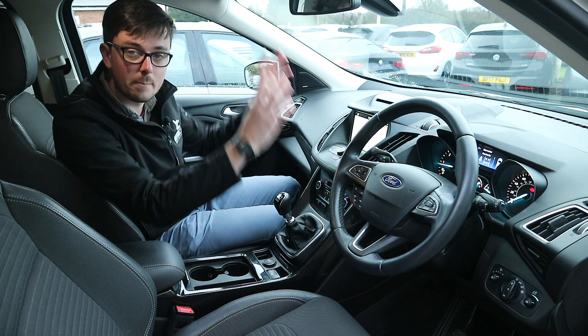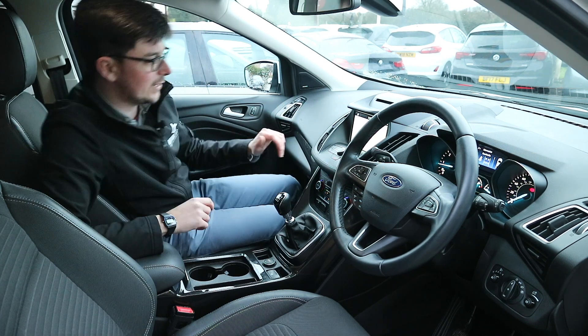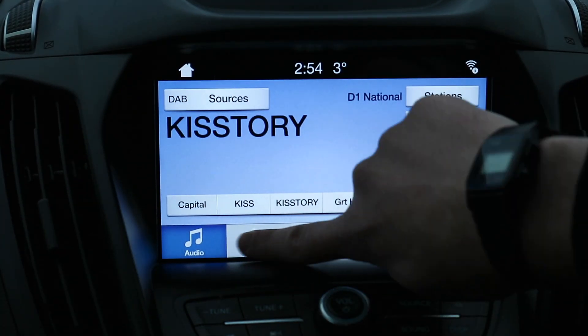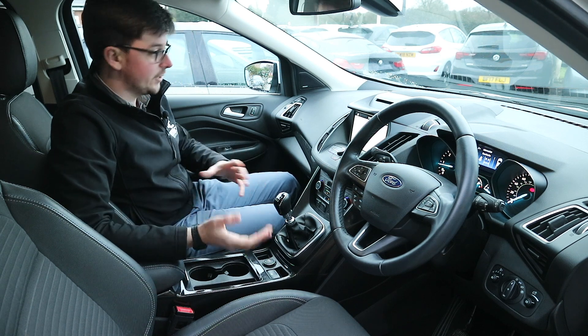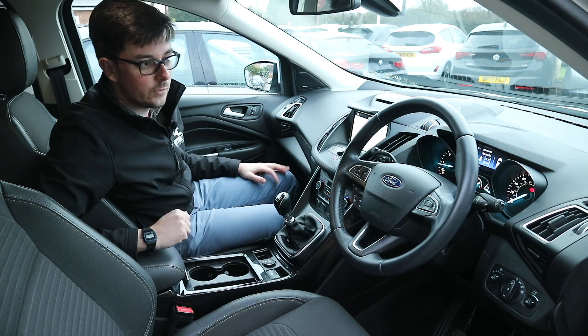The centre screen is the main area where the facelift Cougar wins out over the older model. You get a proper full-size sat nav screen, phone connectivity, DAB digital radio, and even a reversing camera on this car. In terms of specification, this is one of the best levels available, though not quite the absolute top trim of the Ford Cougar.